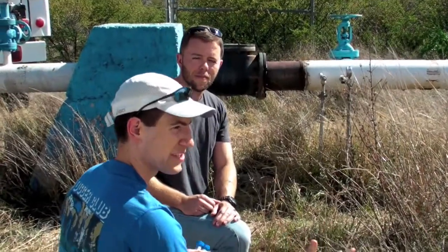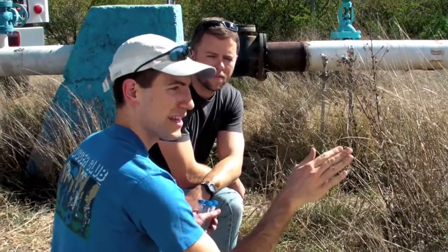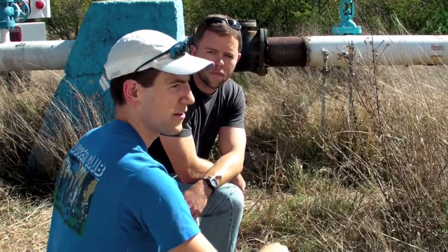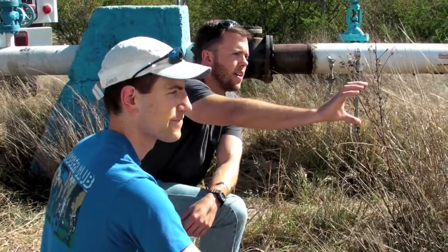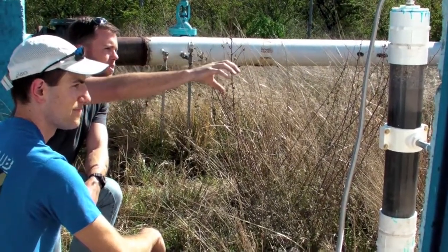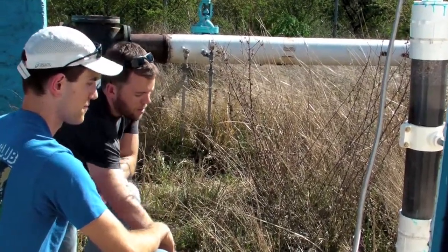In this column that we just set up here at the well site, we're getting water directly from the well behind us. The water is laced with arsenic, and as it goes through the top, it enters our column and then comes in contact with a nano-material layer in the center of our column. The black layer you see here is a layer of nano-magnetite, diluted a bit with sand. As the water trickles through the column, it comes in contact with the magnetite, the arsenic is drawn out, and clean water comes out.